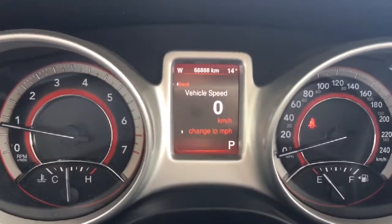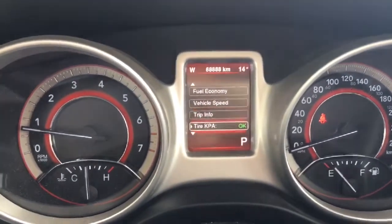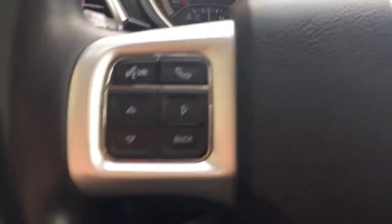There are a few other features you can go through to make it your very own. You have automatic headlights. Coming over here you have your Bluetooth as well as your voice command, and your cruise control settings right here.